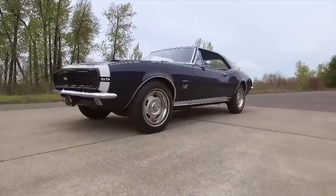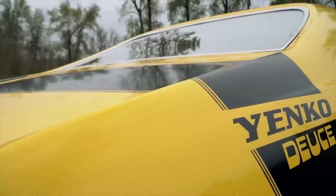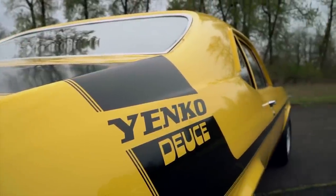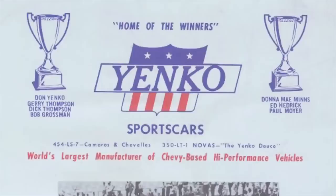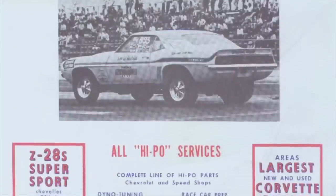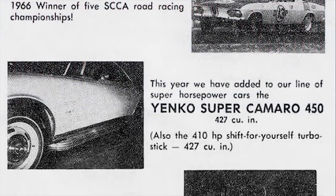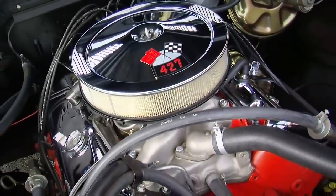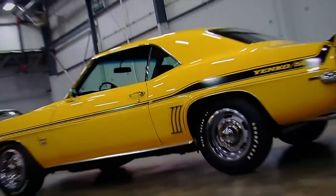The Yanko name has been synonymous with high-performance Chevrolets for over 50 years, and Don Yanko was a racer who knew that high-performance machines were a big draw at local dealerships. He learned how to work the system at Chevrolet to deliver engine packages and options not offered in standard production cars. His Yanko Chevrolet dealership became a leader in selling factory-built muscle cars modified by his team, and today we're looking at a few that survive in the Brothers collection.